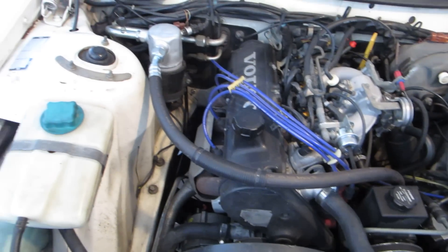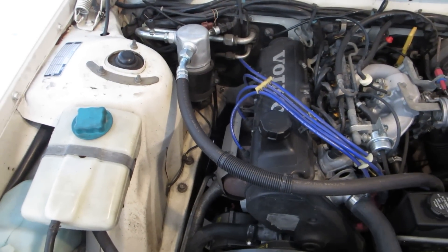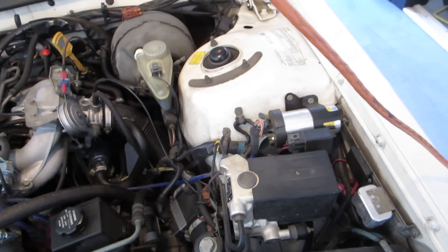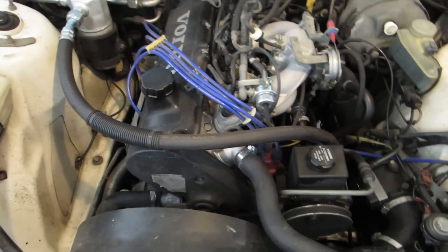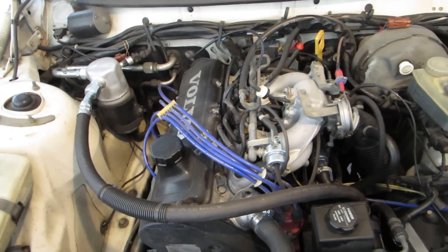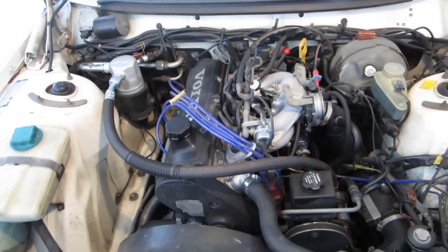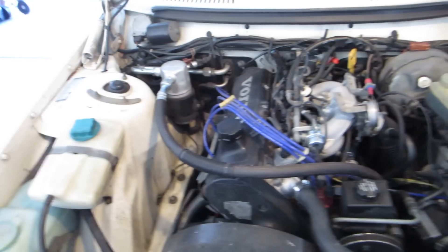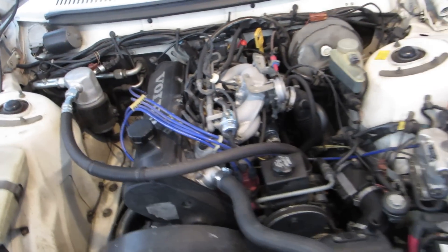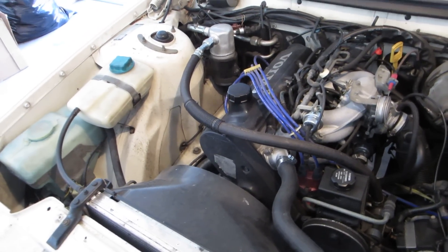They said run cooler plugs — got the coolest plugs I could find, did not help at all. They said weak spark — got a new coil pack, nope, didn't help. They said carbon buildup on the valves, got to do the water decarbonization. Did that, didn't help at all.